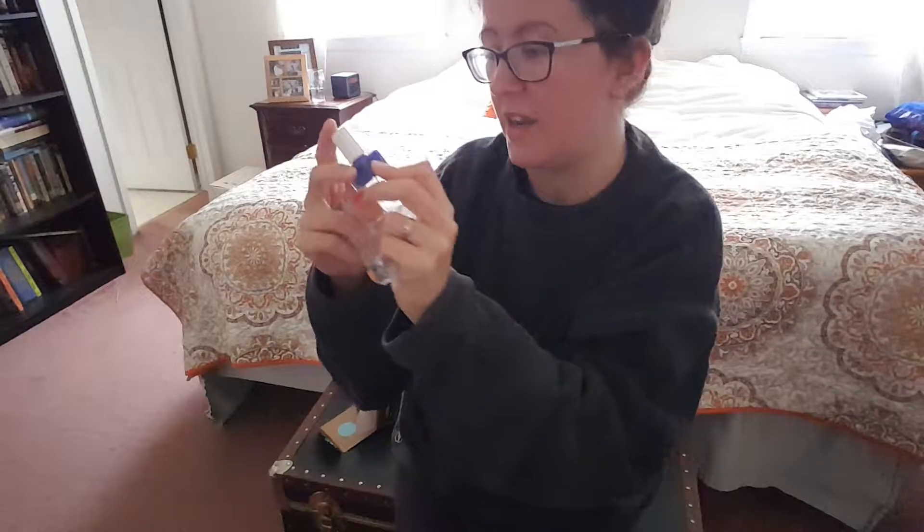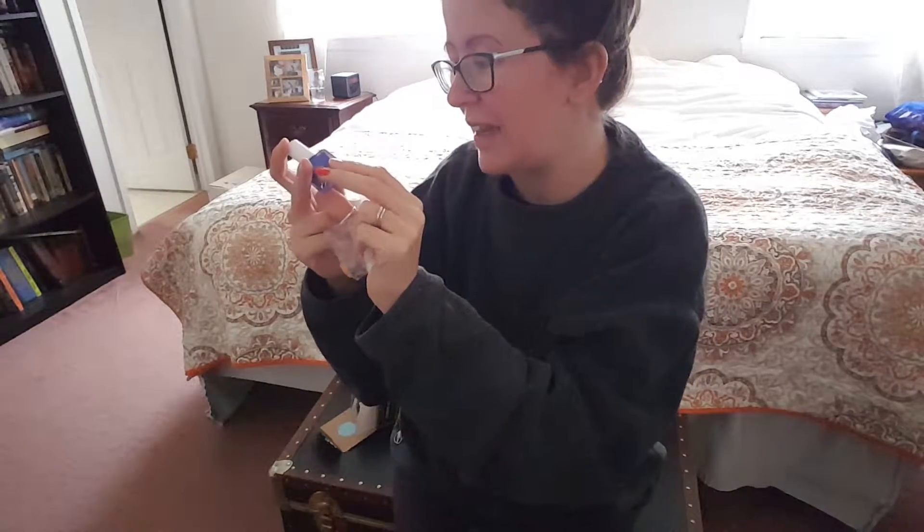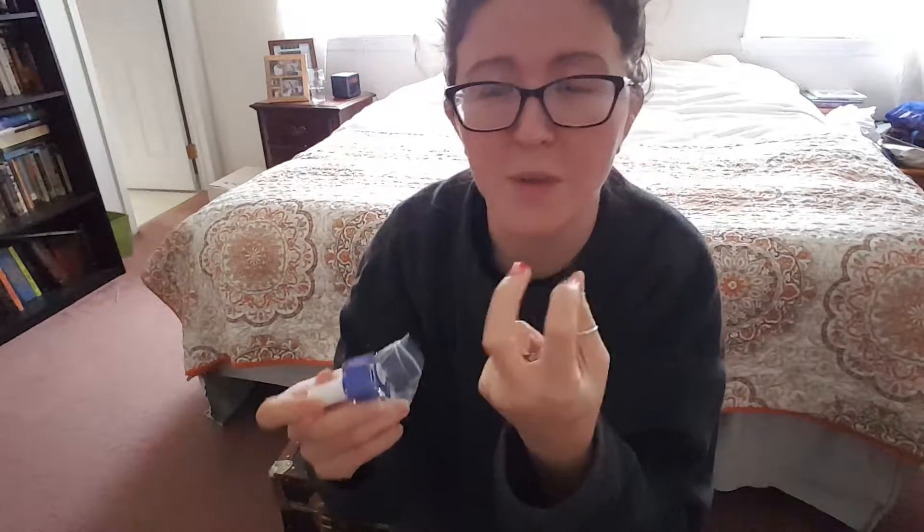I love this, it's so vibrant. I can't wait to put this on. It has like a metallic — I want to say duo chrome, but I don't think it is. We'll see once we try it.